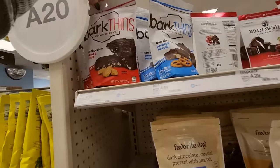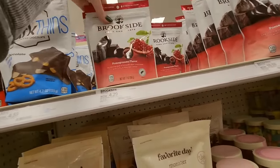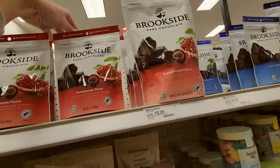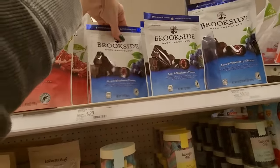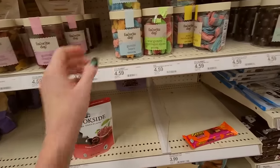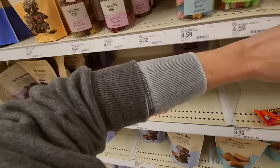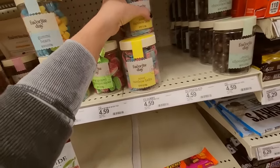Up here we have Bark Thins dark chocolate. Brookside — these are pomegranate flavor. They have a big bag of that. Acai and blueberry flavor. Those are hard to reach back there, especially with a bulky sleeve. I didn't really think about that when I wore this hoodie, but it's really cold outside and raining. And they probably wouldn't appreciate it if I stripped down here in Target.